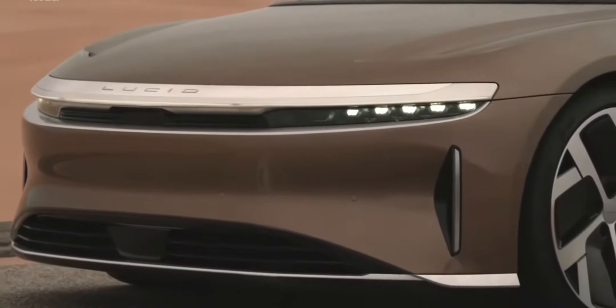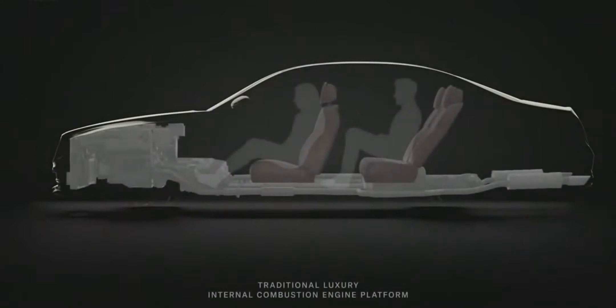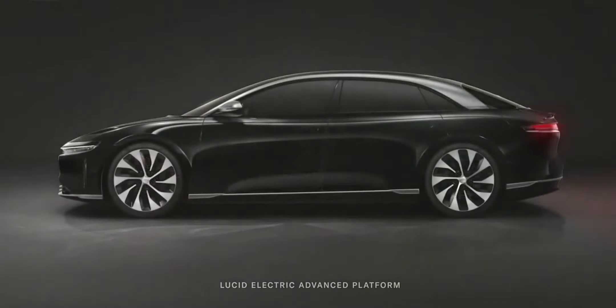At the front of the car, we have this incredible light blade, and that's really enabled by our micro-lens array. That allows the lights to be very simple and very linear. One of the advantages Lucid has is our drivetrain components are incredibly compact and very power-dense, creating a unique paradigm where we're larger on the inside and more compact on the outside. We're really redefining what a luxury sedan can be.